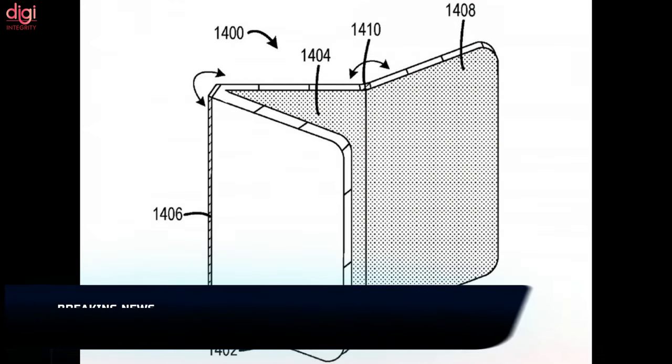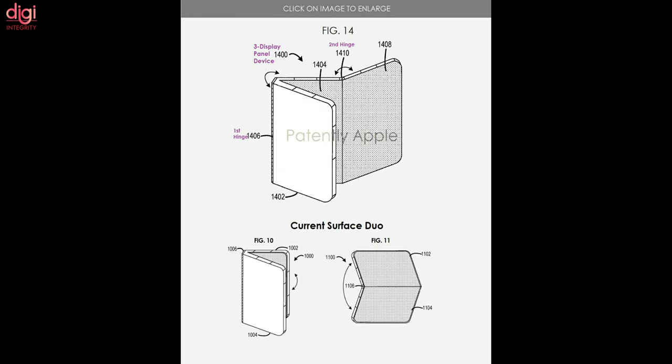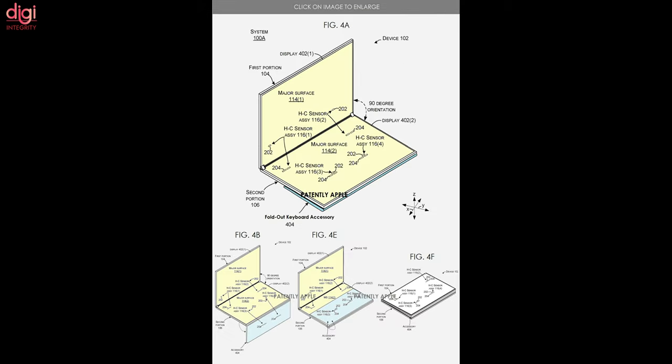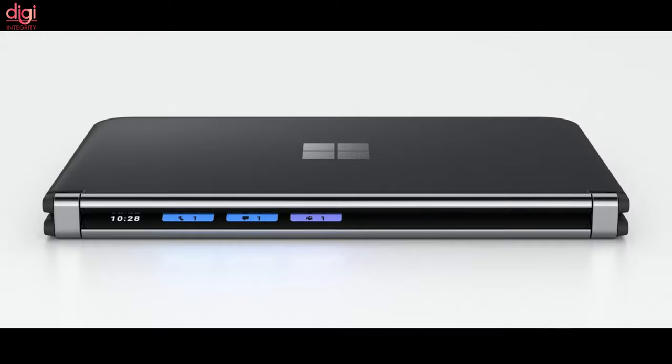A new patent from Microsoft has revealed an early look at the company's multi-panel device featuring a trifold design. The patent was granted by the United States Patent and Trademark Office and shows a sketch of the device with two distinct hinges that open up to reveal one massive screen made up of three distinct sections. When folded back up, the device can serve as a traditional smartphone and appears to be in the Surface Duo mold with a wide profile.